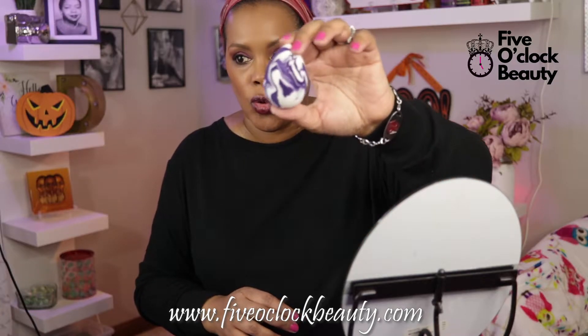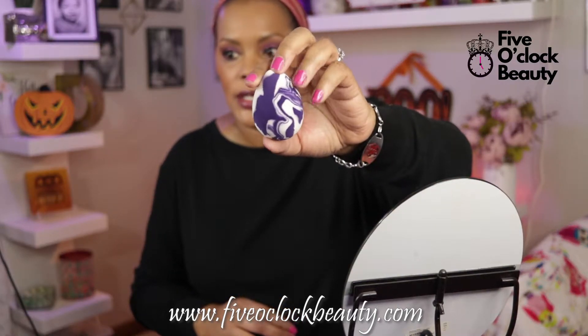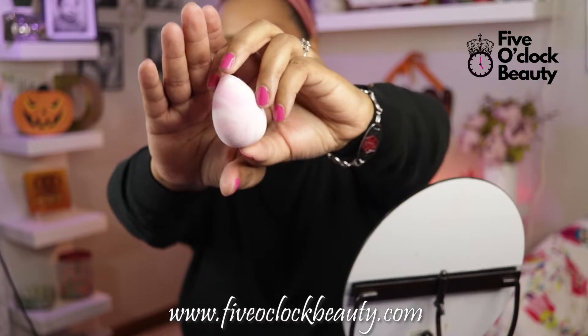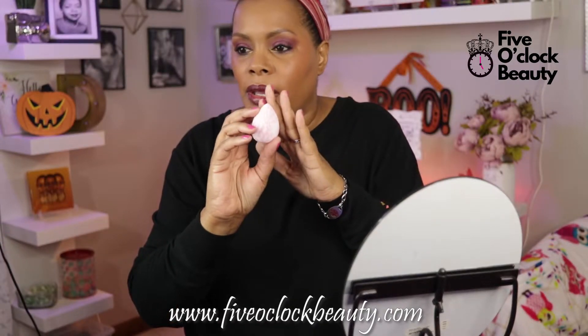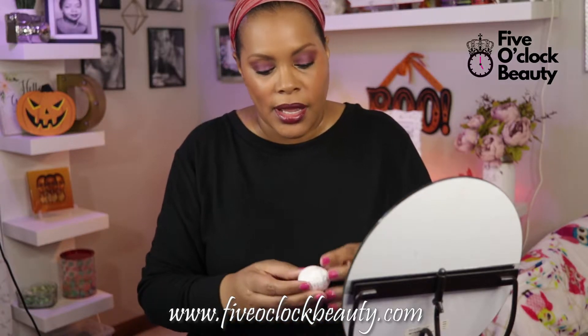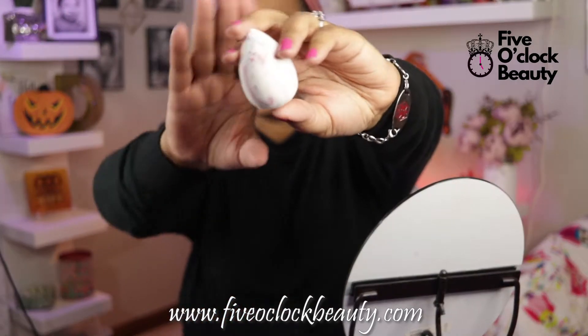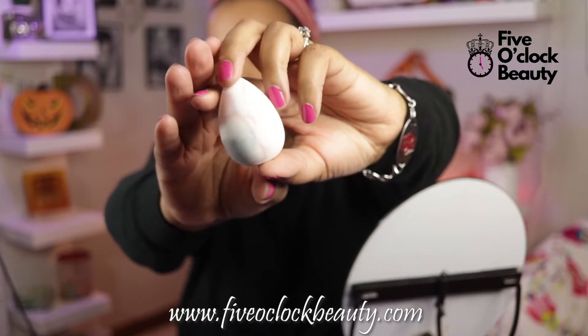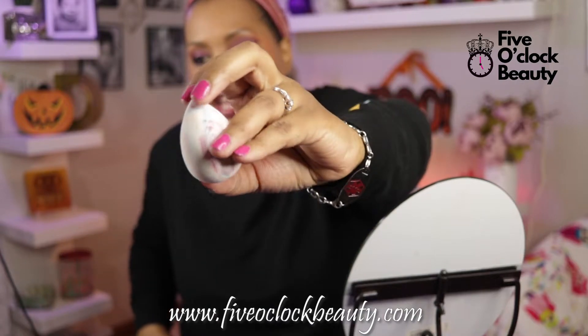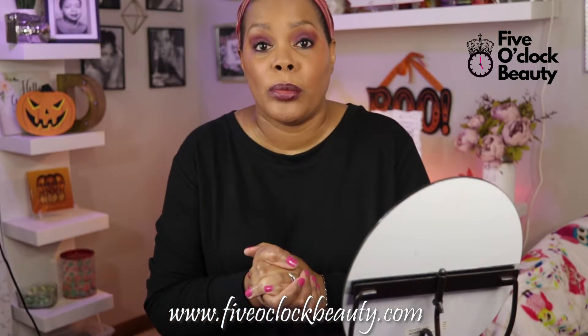I have them in the Royal, which is a deep purple and white marble. I have it in the Rose, which is a rose color and white marble — it's looking a little bit less vibrant on camera than it is in person. And then I have it in the Confetti. The Confetti is gorgeous; all the confetti ones are different, so they have different colors swirled through them.